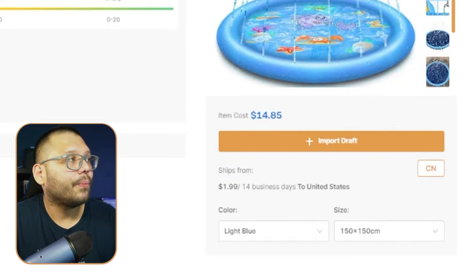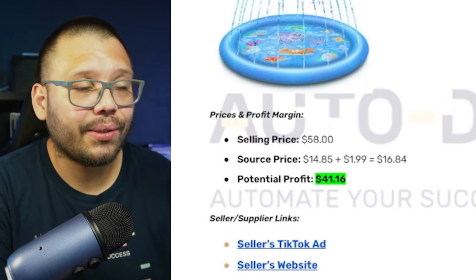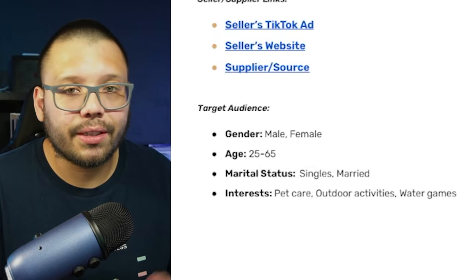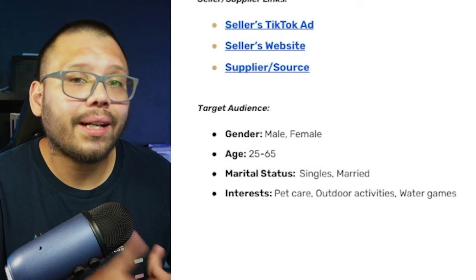Profit potential: this one can make up to about $41.16 — being sold for $58 and sourced for $16.84. Target audience: both males and females, ages 25 to 65, with interests in pet care, outdoor activities, and water games. This product can be sold throughout June, the rest of summer, and beyond — especially if you're targeting places like South Florida, Texas, or California.